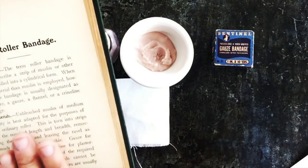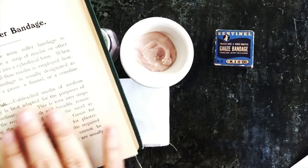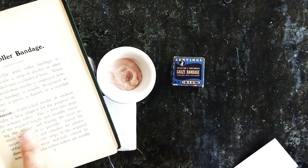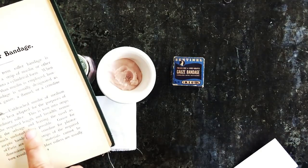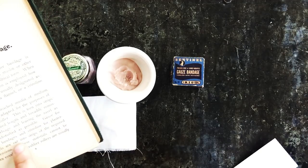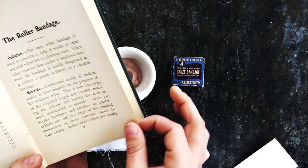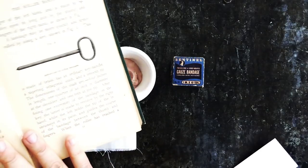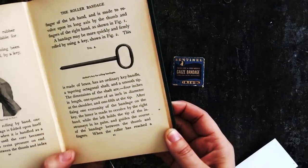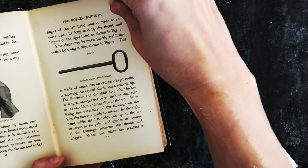Unbleached muslin of medium quality is best for the purposes of an ordinary roller. This is torn into strips of required length and breadth, removing the selvage and leaving the ravel as much undisturbed as possible. Gauze is used for aseptic bandages and crinolines for plasters of Paris, cut into strips of required dimensions — these materials cannot be torn evenly. India rubber rolls are usually procured ready-made, though pure rubber sheeting of different weights is available for special bandages. You can roll the bandage by hand or use a key to help.